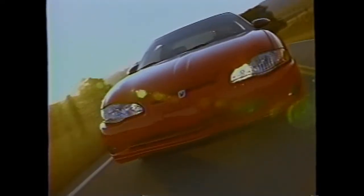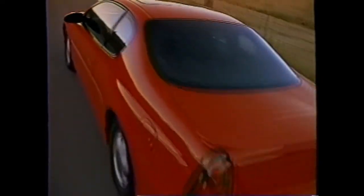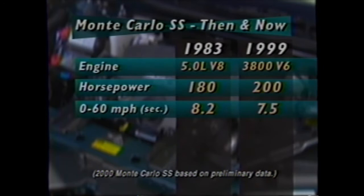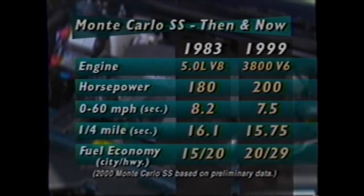What's most exciting about this engine for Monte Carlo enthusiasts is that it lives up to the car's SS badging. Today's 3800 V6 outpowers the 1983 5-liter V8 by 20 horsepower. It outruns it both zero to 60 and in the quarter mile, and gets better fuel economy — all in a technologically advanced engine that has the reliability and low operating costs you expect.